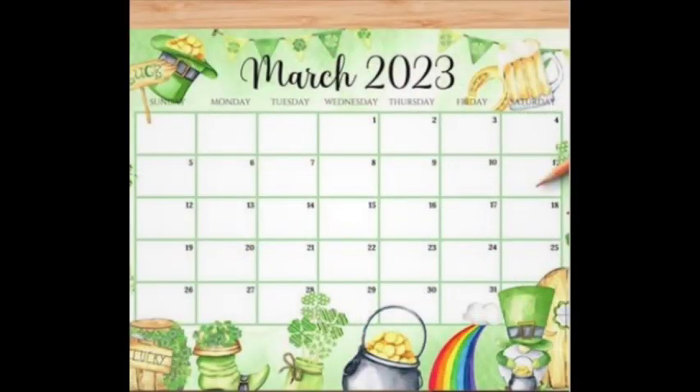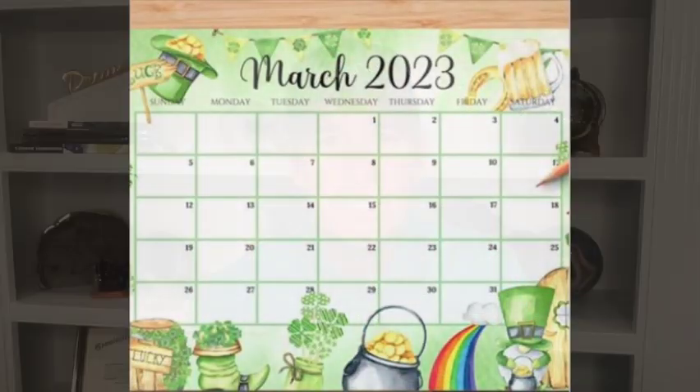Hello everybody, welcome back into the Colored Gemstone Academy. I am Paul D.C., your instructor, and happy March, everybody! Yes, it is very early in March, and here are three of my favorite things about the month of March.